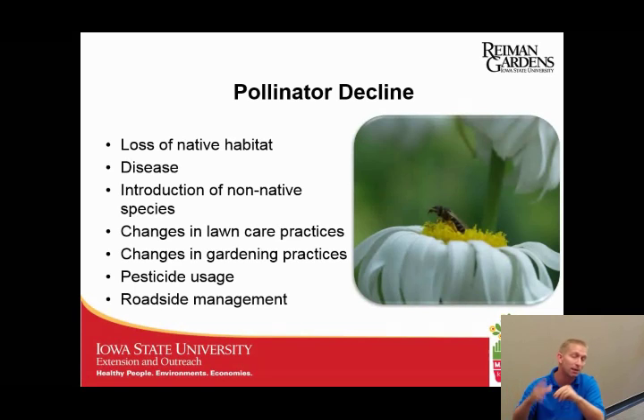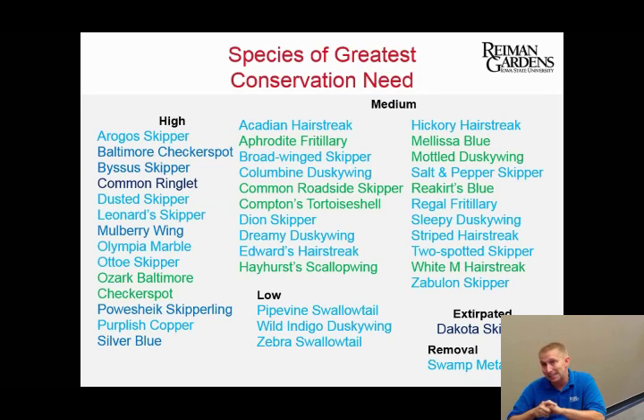Roadside management is another factor. At one time, roadside ditches were essentially native habitats. Then mowing became popular, and now we've come full circle where areas are trying not to mow and managing those as native habitats. Unfortunately, in the state we have a lot of individuals in need of help. There are currently two state-listed endangered species of butterflies, five threatened, and 25 species of concern — though that list is 12 to 15 years old.